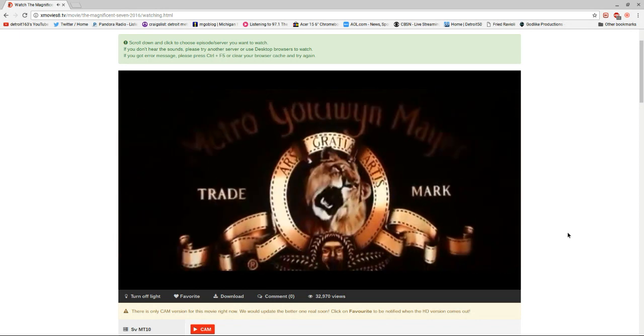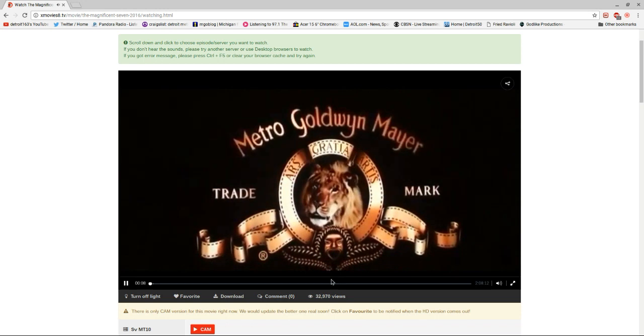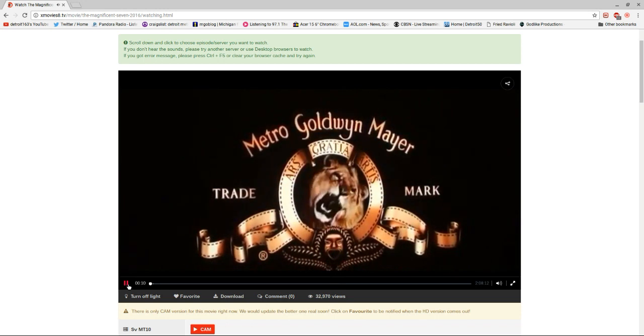Here we go — here's the movie starting up. Like I said, I won't play it at all. I don't want to get a violation. But yeah, there it is — there's the movie.